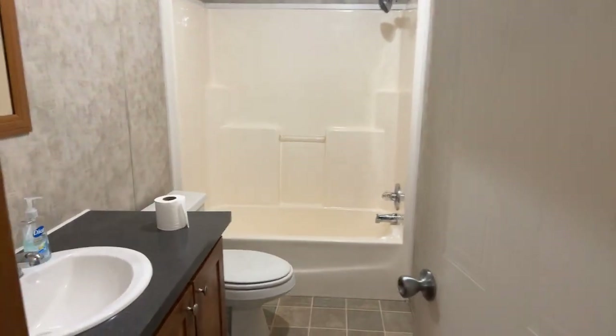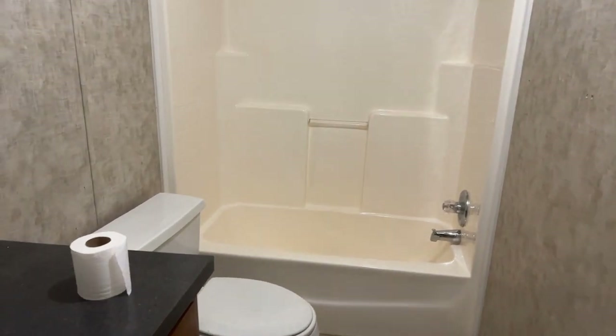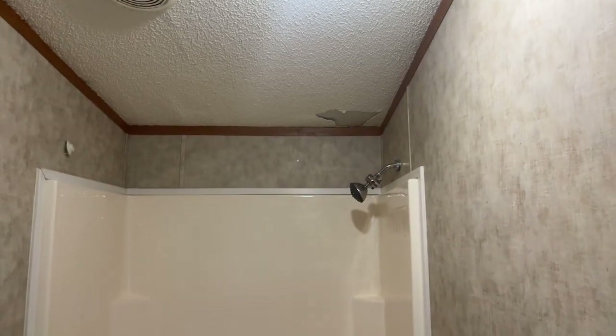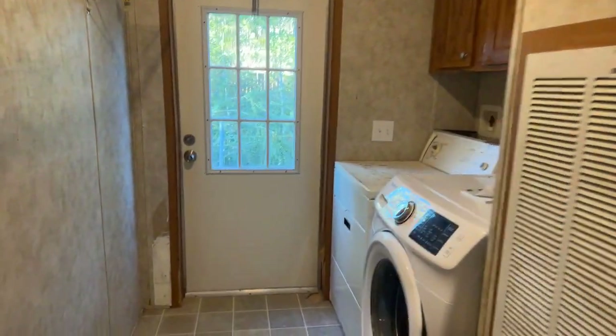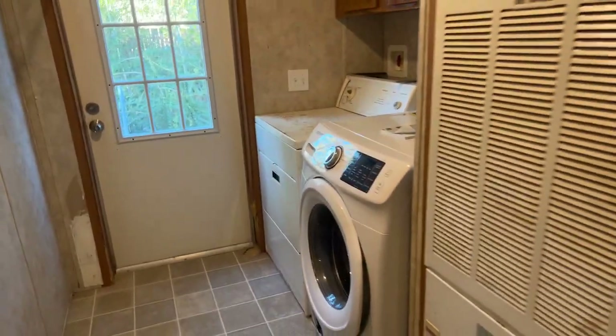Here's the second full bath — so we had the master bathroom and here's the other full bathroom. You're going to have some spots where the popcorn ceiling will need to be redone or scraped off. And here's the laundry room — the washer and dryer can stay.